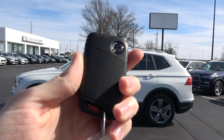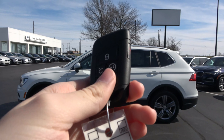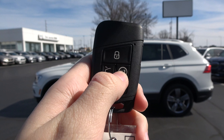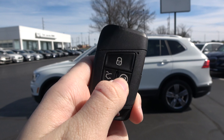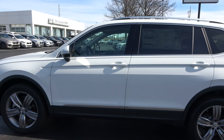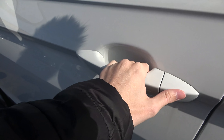Walking up to this 2020 Tiguan, you'll find Volkswagen's smart entry system standard on all but the very base model. Remote start is available on the key fob if you go for the SEL trim or higher. And like most modern vehicles, all you have to do to unlock the door is grab it, since there is a sensor.